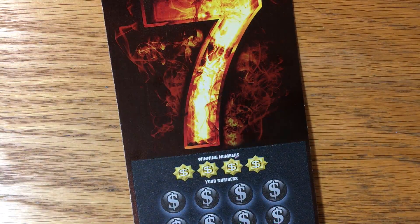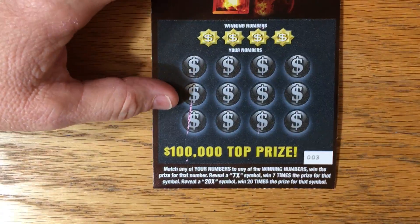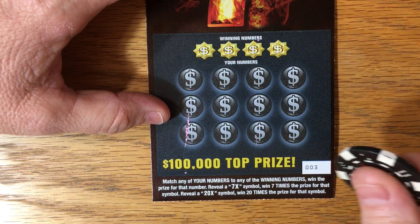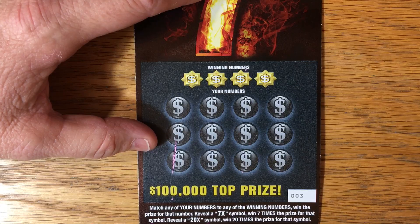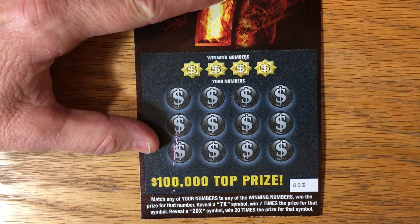These are really cool designs, I have to admit. Now you know we're looking to match and win, and if you get that seven symbol, seven times a prize, or a 20 times symbol. Let's find that seven symbol today.